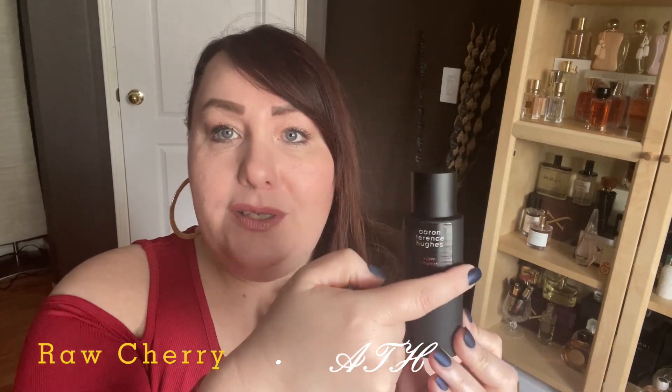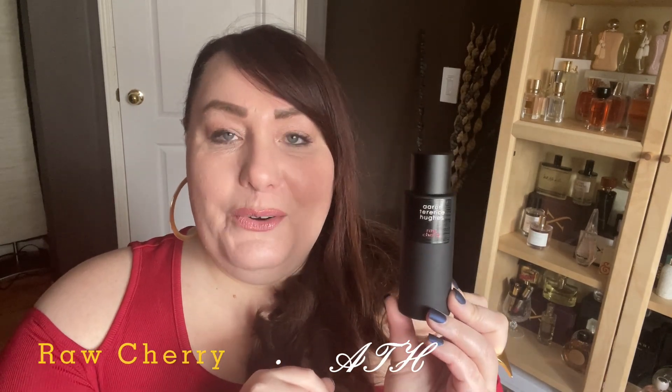What bothers me a little is that the label is really high up on the bottle — I don't understand why it's not in the middle. I love things to be symmetrical and perfectly straight, so it kind of bothers me that the label isn't centered. But who cares about that — we're here to learn about this fragrance.